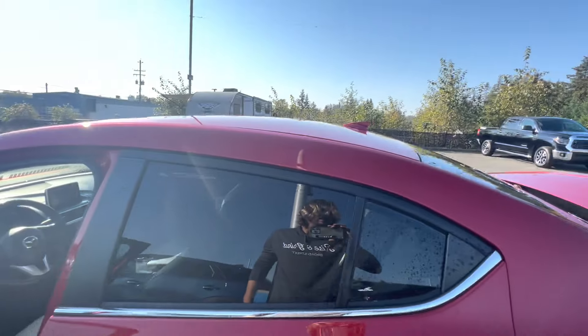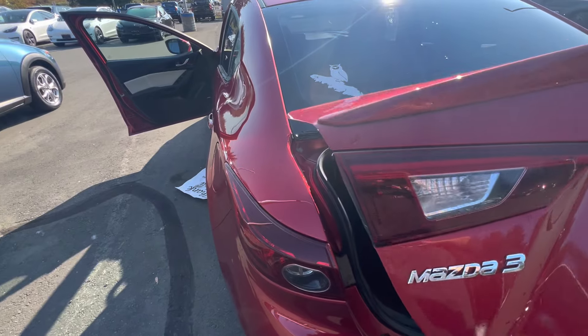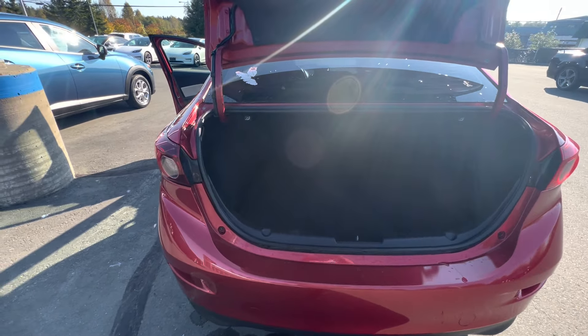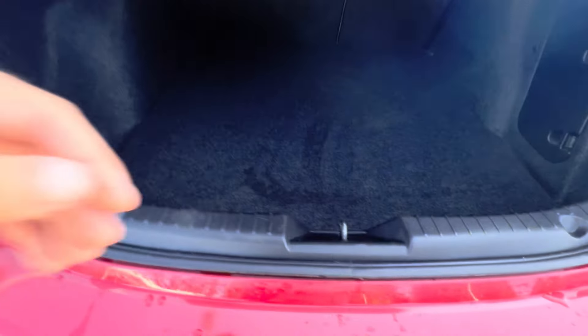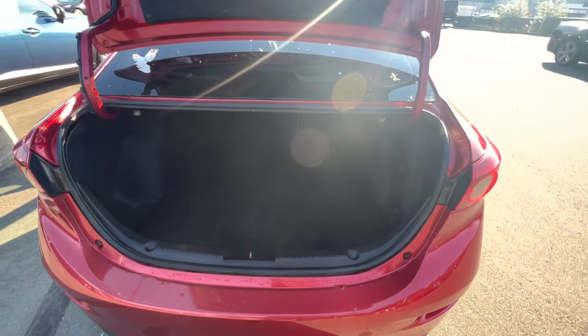We've got a little hatch release, which is great. Big, bold wraparound taillights, very much like the front headlight system. You can drop down your seats by pulling these little levers — look at all the room in there. Tons of room. And underneath, you've got your spare tire and all your tools, so you're never going without that peace of mind in the event of an emergency.